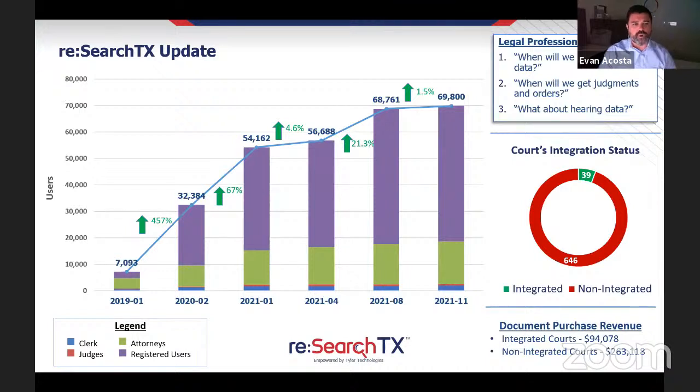A Research Texas update: new user growth was only about 1.5%, but growth of attorney users was around 6.5%. Since the last meeting, six new counties have asked for inclusion of criminal records, consistent with the number one request from the legal professional community. The second most common request — when will judgments and orders be available — speaks to the integration status. Right now about 6% of courts are integrated, but we're hoping the UCMS project could help increase the number of integrated courts.